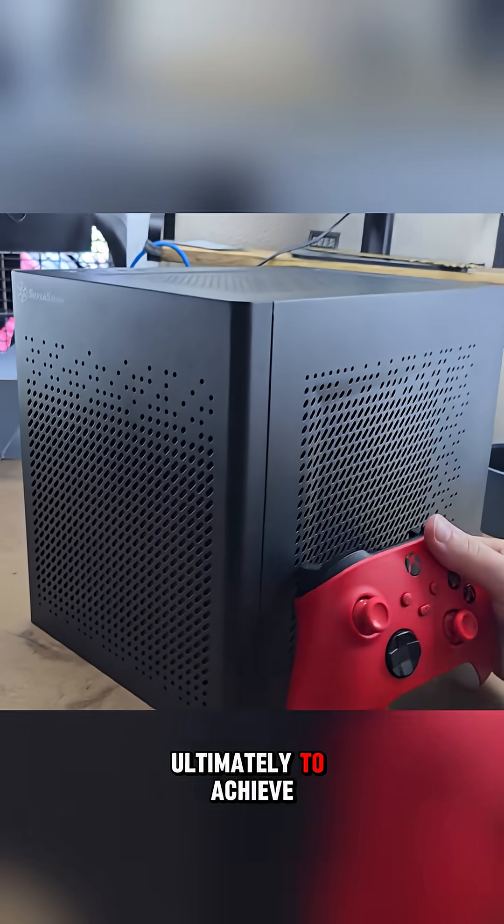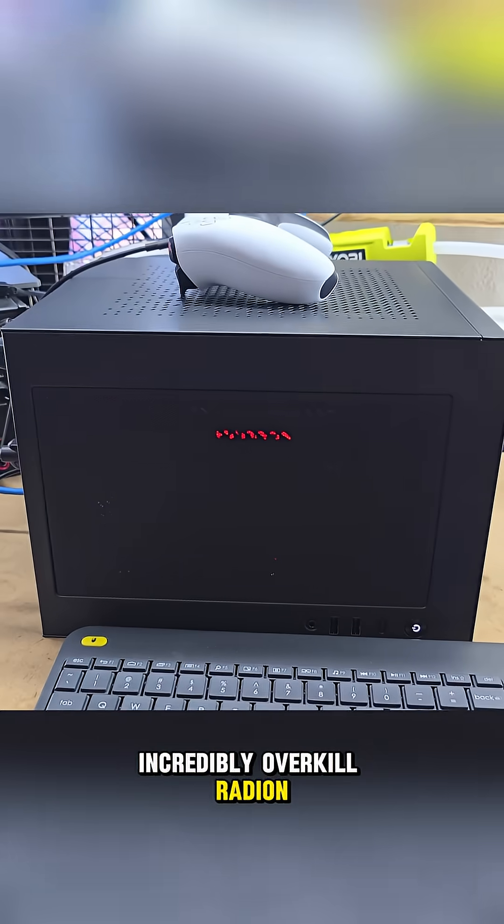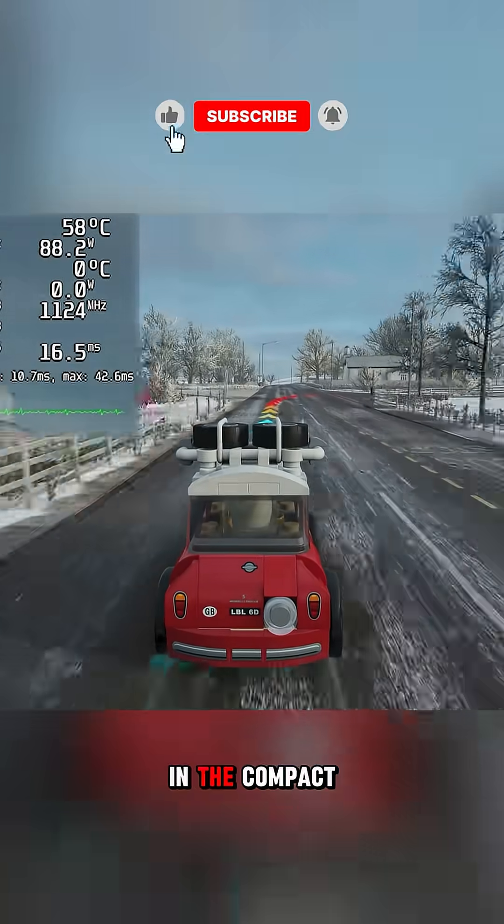Ultimately, to achieve powerful gaming performance, the build was upgraded with an incredibly overkill Radeon 6950 XT graphics card, which surprisingly fit in the compact case.